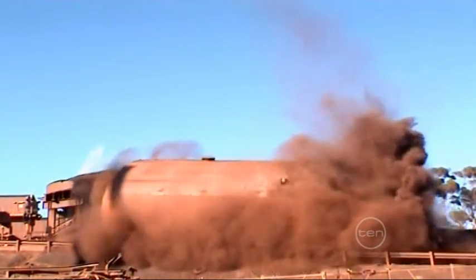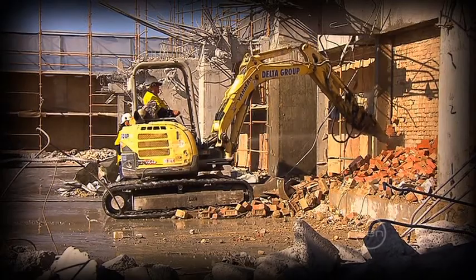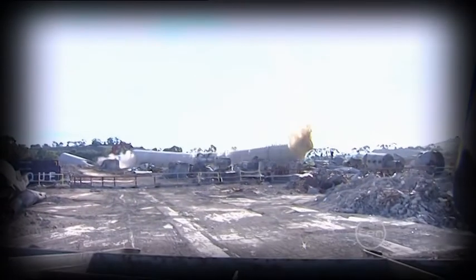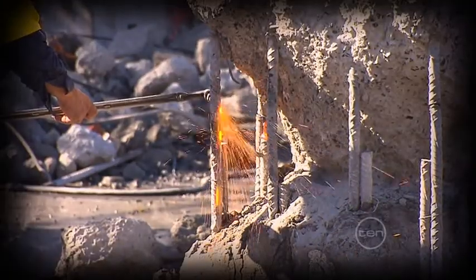Demolition is the tearing down of buildings and other structures, and many different types of equipment are used for the job. Cranes, excavators, bulldozers, trucks, wrecking balls and explosives can all be used in the demolition process, while fire hoses, hydraulic jacks and hammers are other common tools of the trade.